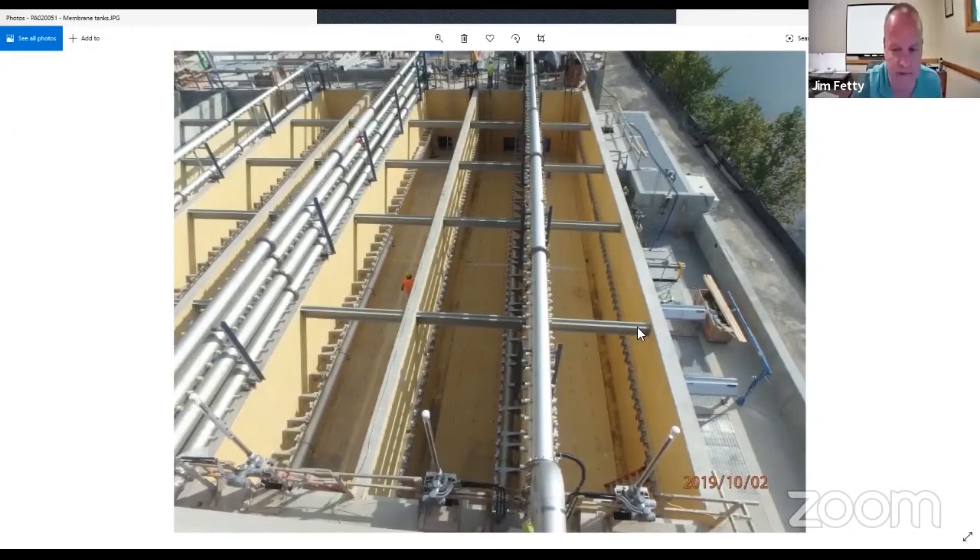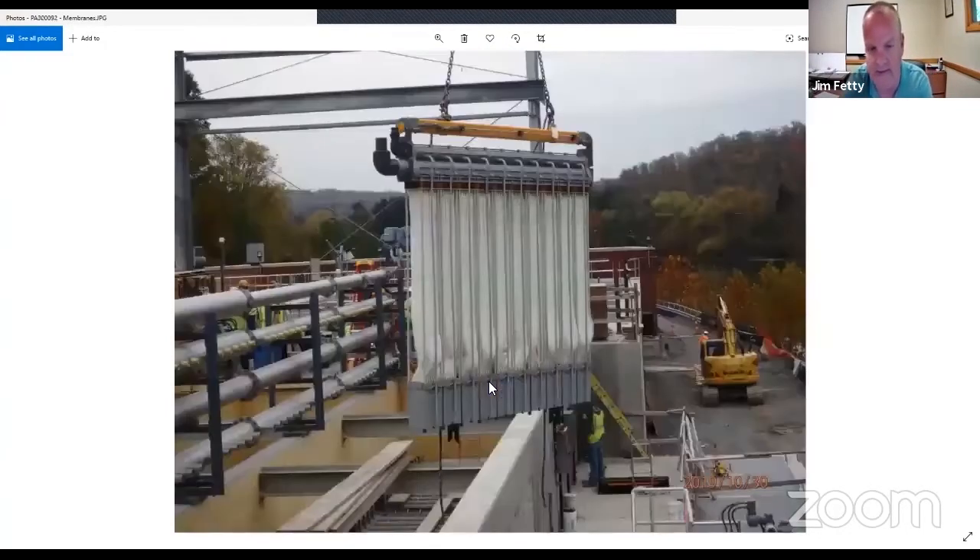This shows the new tanks before they were put in service for the new membrane treatment process. And this is what a gang of the membranes looks like — just these strings of proprietary material that process the wastewater.